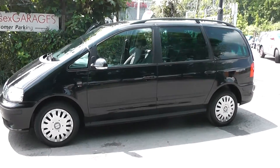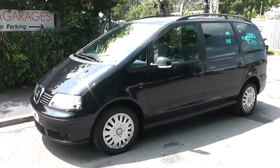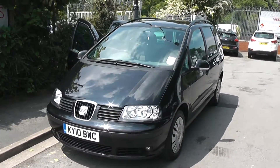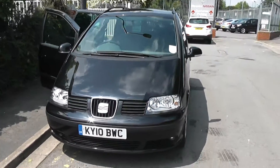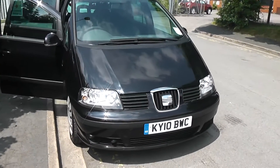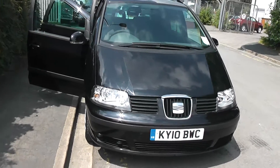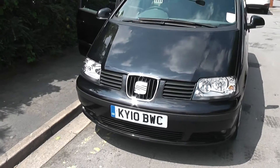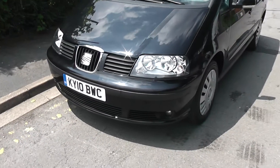Welcome to Wessex Garages on Pennywell Road in Bristol. You have the Seat Alhambra Reference Ecomotive. This large 7-seater MPV was registered in March 2010. It's a 2.0L TDI PD engine, 6-speed manual, finished in black. This vehicle is in tax band G, which equates to £175 of road tax per year, and Insurance Group 27.